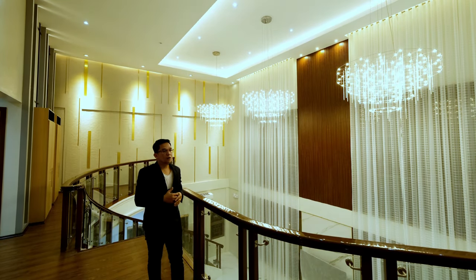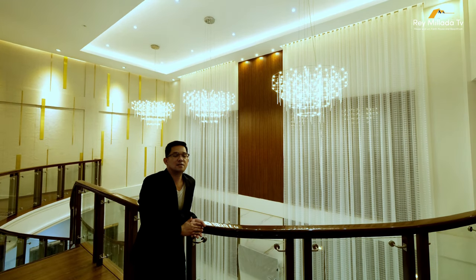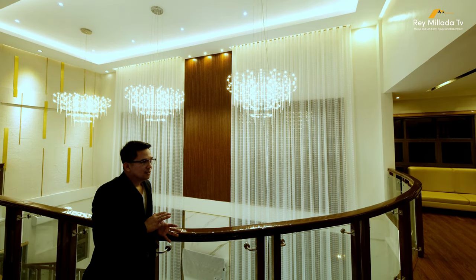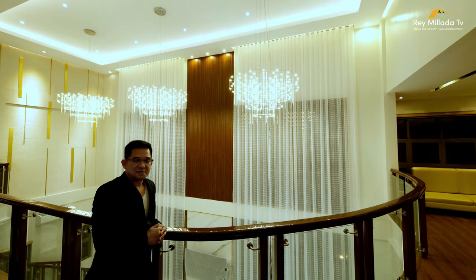Speaking of massive, this house is totally massive. Location, the price, the facade, the bedrooms, the features — it's totally massive.